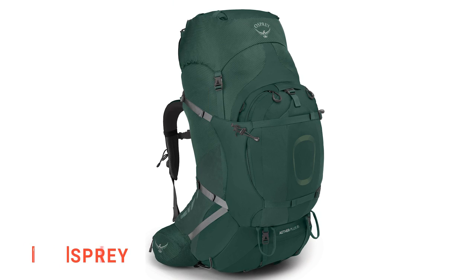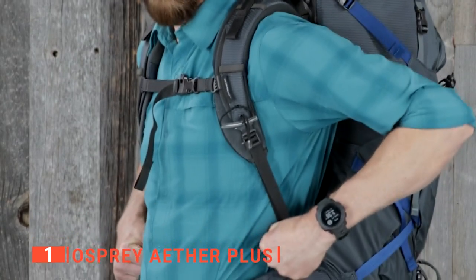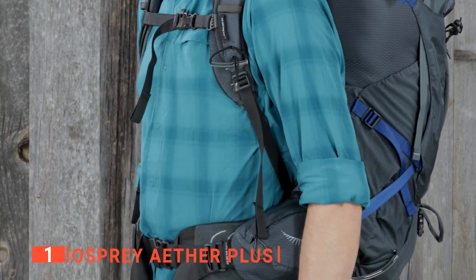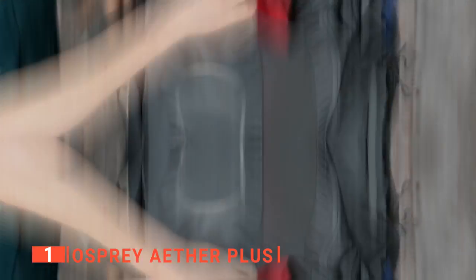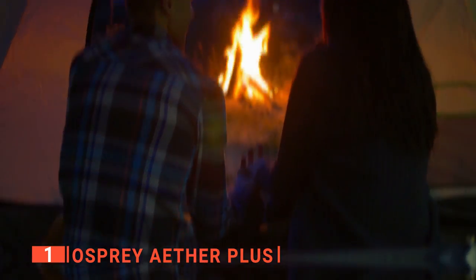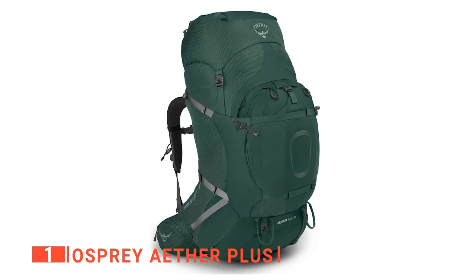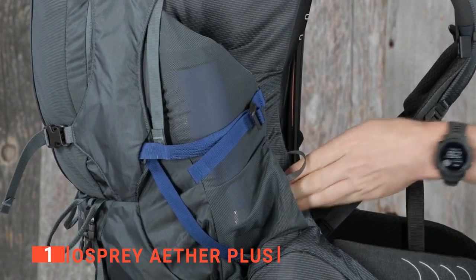Finally, my top camping backpack is the Osprey Aether Plus. If you've been looking for the largest backpack you can find, the Osprey won't disappoint you — it has a capacity of 22.4 gallons. This is by far the biggest on the list and will allow you to carry just about anything you want on a camping trip. It is also extremely durable and comfortable even when hauling heavy loads. The Osprey has upper, middle, and lower storage areas for more hiking convenience.